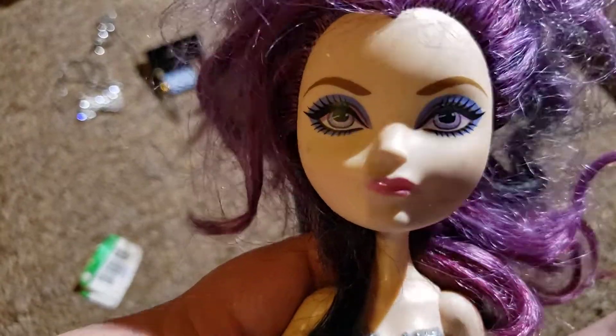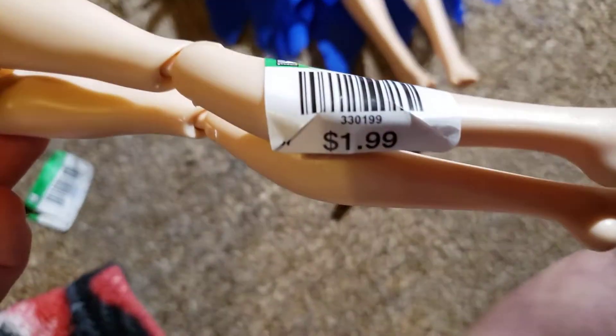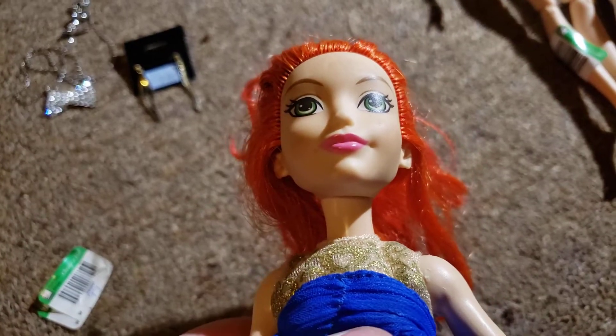Another Ever After High doll - not sure who she is - dollar ninety-nine. Then I don't know if this is a Wrestlemania one or one of the superhero ones, she was a dollar ninety-nine. Her dress is pretty too - this is a pretty dress - I'm not sure what doll it goes to.